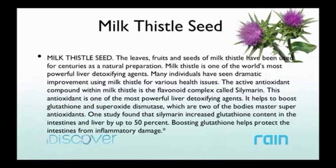Not only are there powerful antioxidant flavonoids in this product, but milk thistle helps the body increase its own super antioxidant called glutathione. You can research glutathione — there are entire network marketing companies focused on just glutathione. Studies show that milk thistle can help increase glutathione in the liver and intestines by up to 50%, which protects the intestines from inflammation. Since inflammation is the precursor to just about everything negative, helping the body help itself puts you in a better situation.